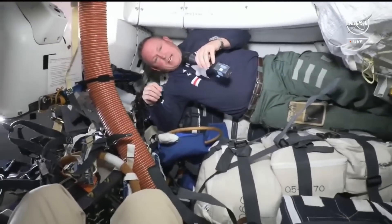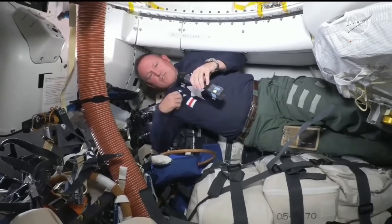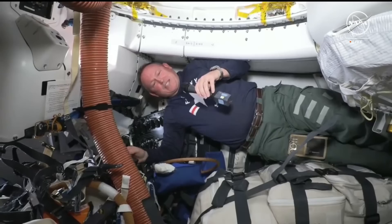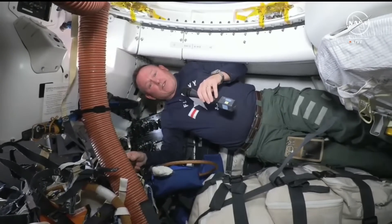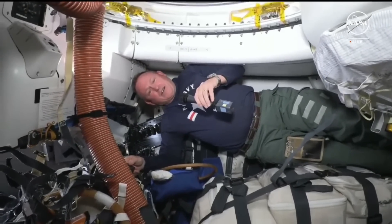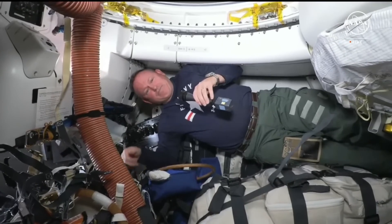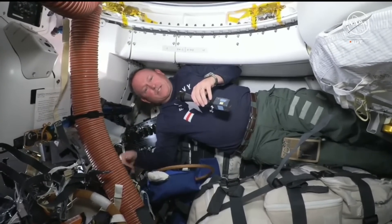Sunny and I are both naval aviators, so we put on our Navy paraphernalia to show off and be proud of our service. Thanks to all of you out there serving right now throughout the world, protecting freedom — so much appreciated by all of us.